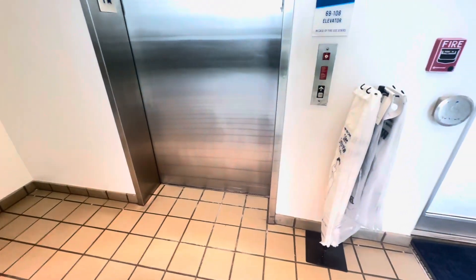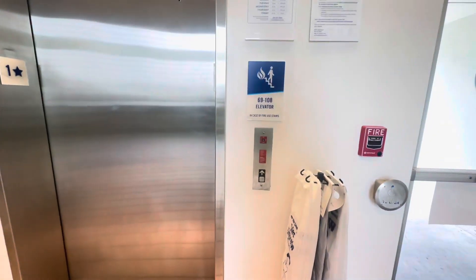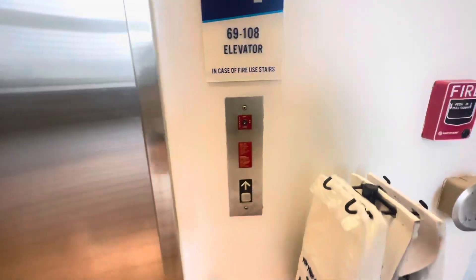What is up, guys? It's Newark City for Roblox, and today we are filming this elevator at Broward College South Campus, Building 69 in Pembroke Pines, Florida.